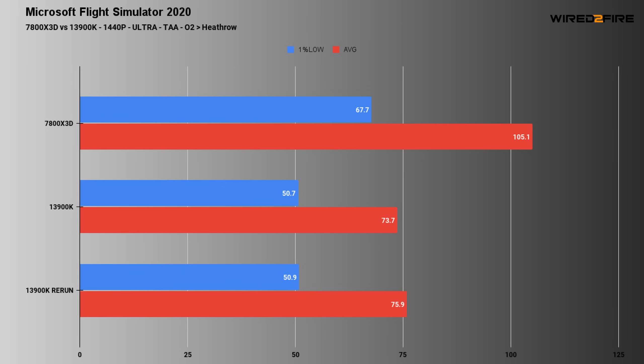So let's dive into the results - we tested two resolutions, 1440p and 4K. As you can see from the 1440p testing numbers, there's quite a large difference between the two processors. The 7800X3D has a 1% low of 67 and an average frame rate of 105. The 13900K scored slightly less with a 1% low of 50 and an average frame rate of 73. That's quite a huge difference. Yeah, quite a big difference - something we certainly weren't expecting to see.